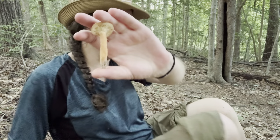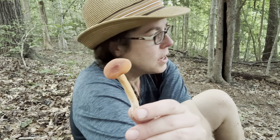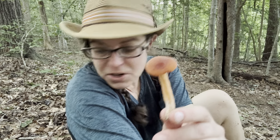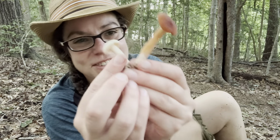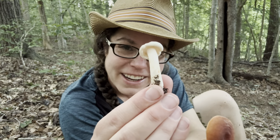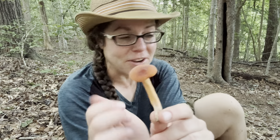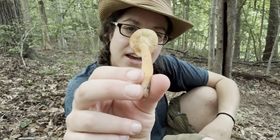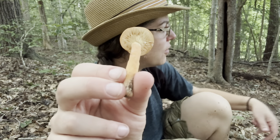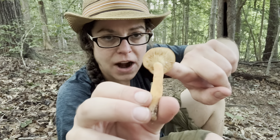As edibility notes go with Lactifluus volemus: there are a lot of Lactarius mushrooms, some of them quite spicy hot. There's another Lactifluus mushroom right here that is one of the peppery Lactifluus mushrooms — very very peppery and totally unpalatable. This mushroom also has a rather unpleasant fishy aroma when it's fresh.